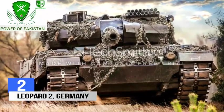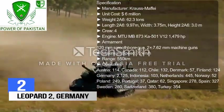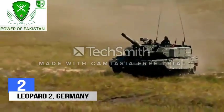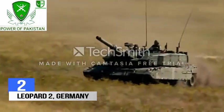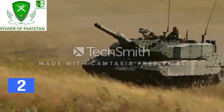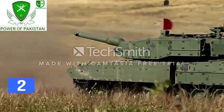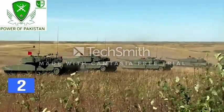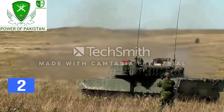Number 2: Leopard 2, Germany. The Leopard 2 is a main battle tank manufactured for the German army and export purposes. Various versions have served in the armed forces of Germany and 12 other European countries, as well as several non-European nations. It can fire guided missiles through its 120mm smoothbore gun with pinpoint accuracy. The primary gun can hit a moving target from 5 km distance, assisted by laser range finders.